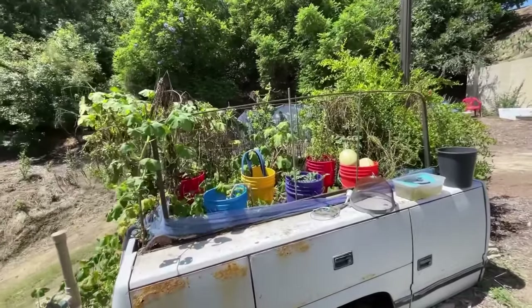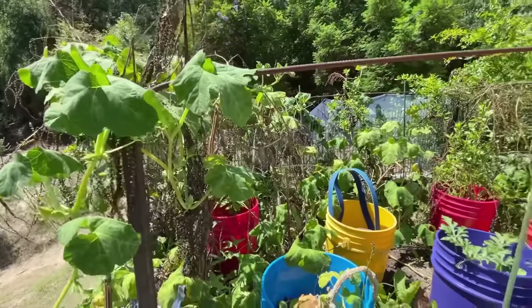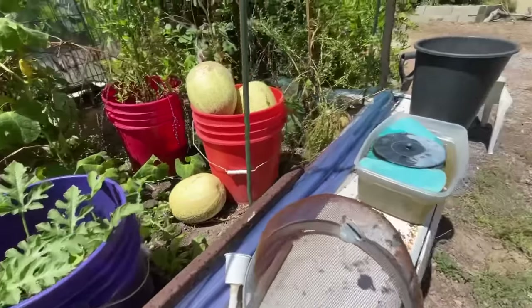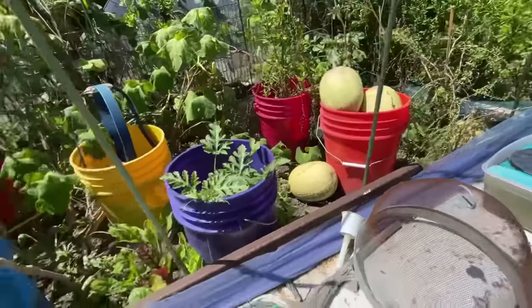This is all droopy now because we're really hot. When the sun goes down tonight all this will go back up — it looks like the plants are dying, but I don't touch it. Here's a watermelon plant. Oh, this needs to be fixed — I need to get some more water in that because it's bubbling.